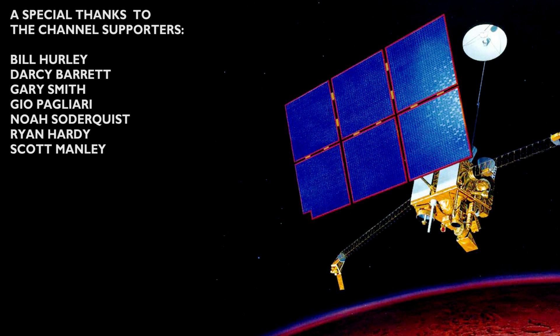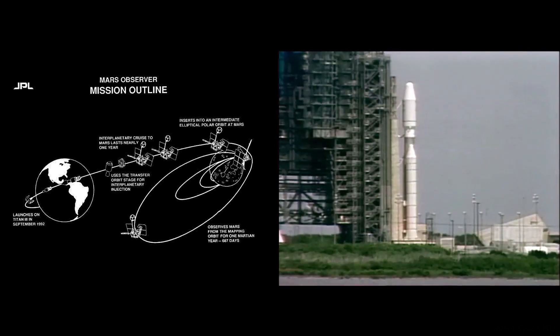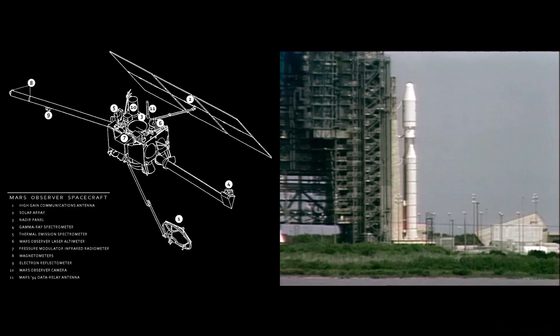T-minus 65, the button is being pushed. T-minus one minute, launch sequence is started. Ground computer is now controlling the launch through liftoff.